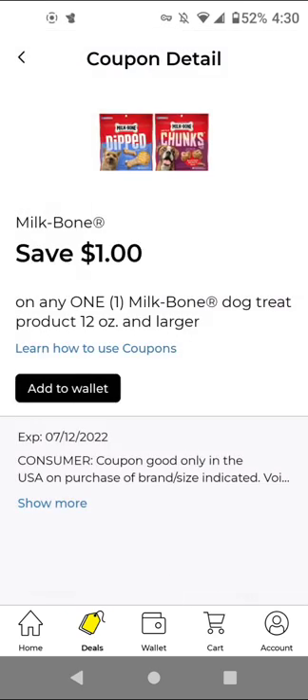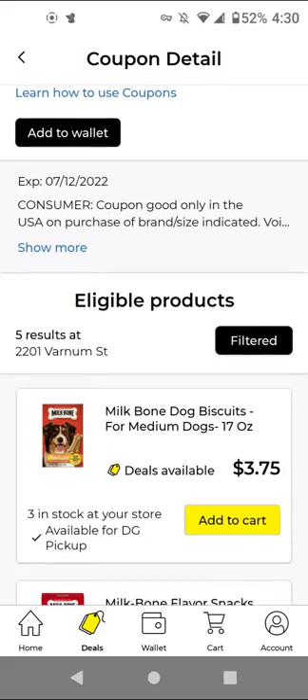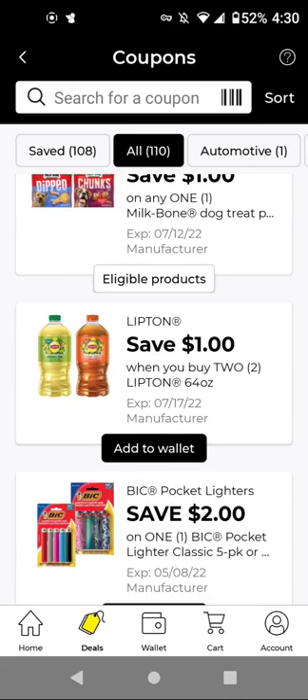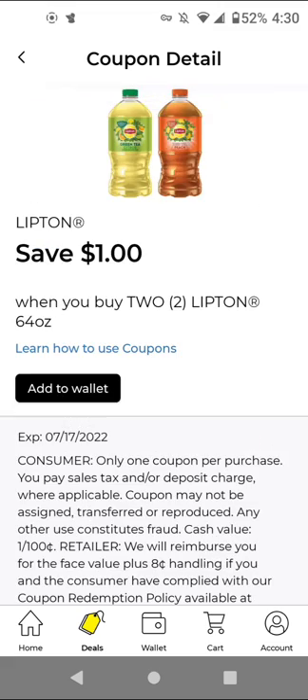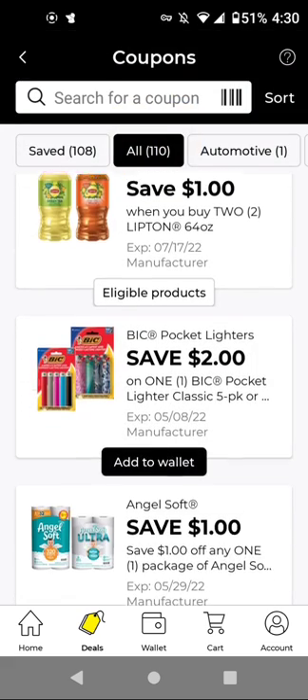For the Milk-Bone, the cheapest item is $3.75 — with this $1.00 off digital, it'll be $2.75. I'm not sure if the Ibotta rebate is still available for this, but this would be a good digital to combine with that Ibotta rebate deal.